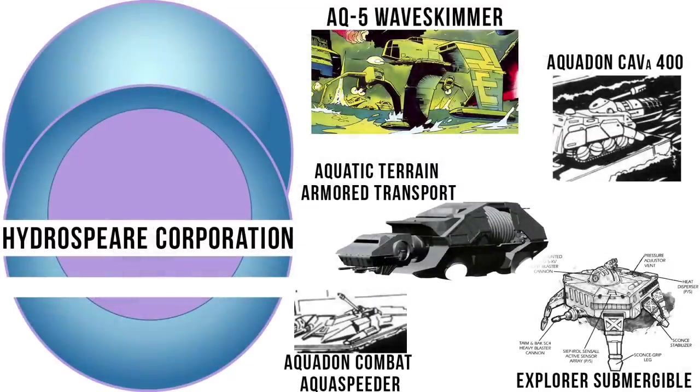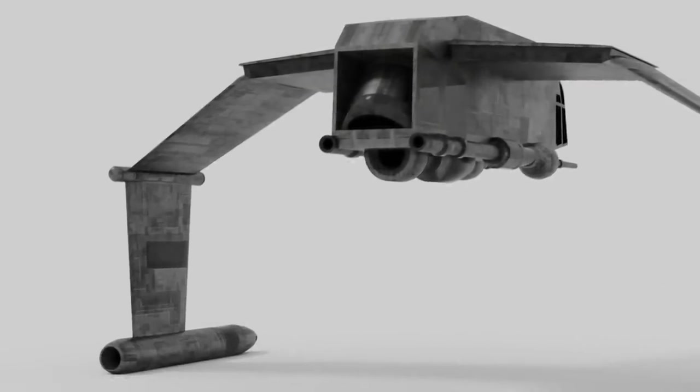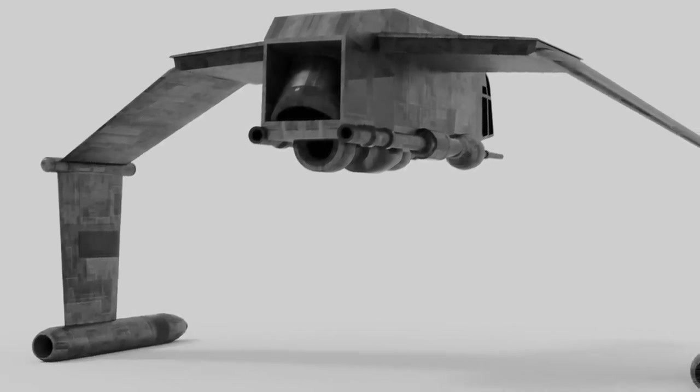The AQ-5's history begins around 2 ABY, where it was one of many vehicles produced by Hydrosphere's design team, Beta. The first prototypes of the AQ-5s were a lot weaker than their production versions, only hitting a top speed of 90 kilometers per hour, and not having any of the torpedoes or light laser cannons.